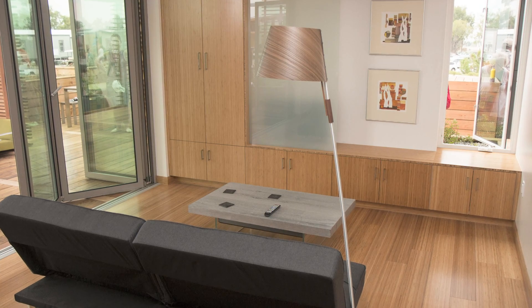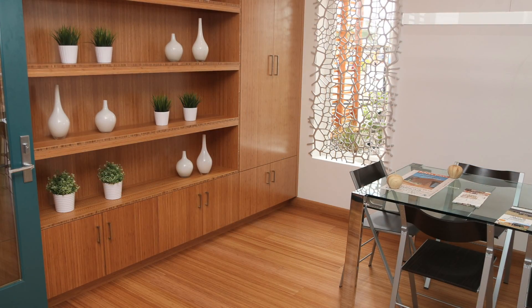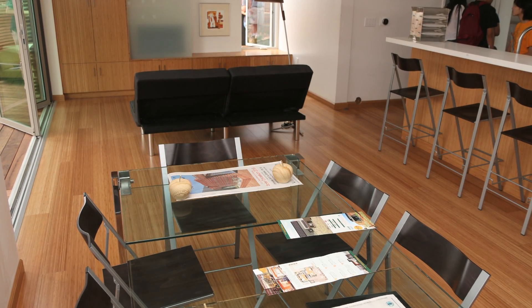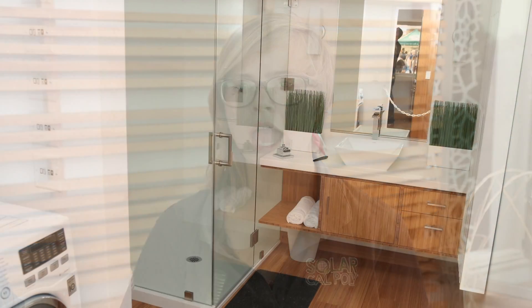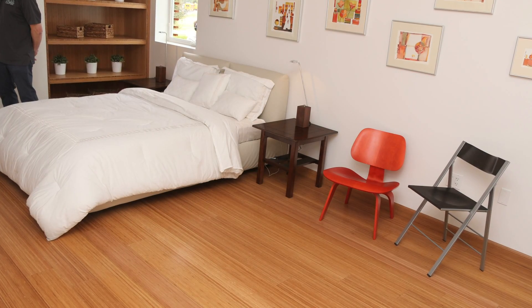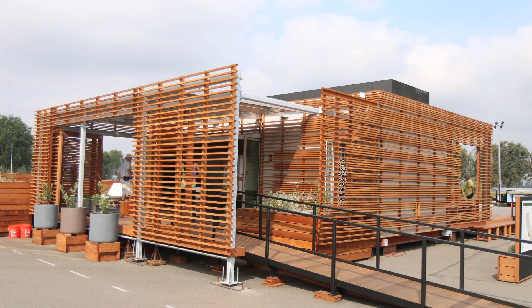Thank you so much Shannon. We're so proud of our team, Solar Cal Poly, making it all the way to the competition and third place overall. We're just so ecstatic. So we chose to work with Cali Bamboo for our bamboo finishes on the interiors. We wanted something that's durable. Bamboo is FSC certified and rapidly renewable. It looks awesome. The bamboo really helps us streamline our aesthetics. We have a contemporary California aesthetic to our home and the bamboo allows us to have very clean lines, a simple and elegant touch.